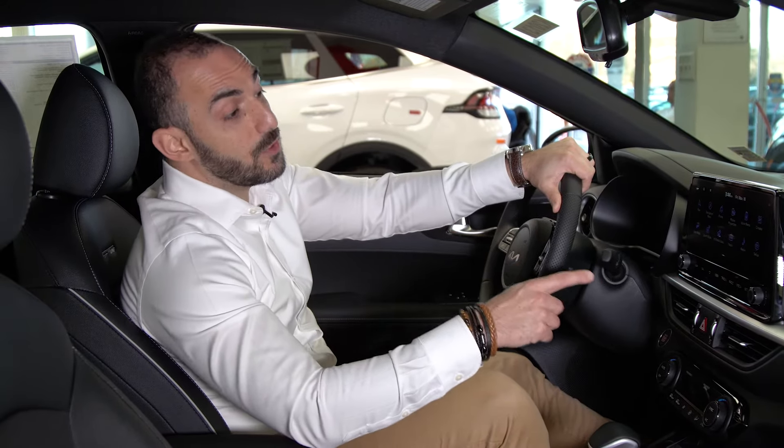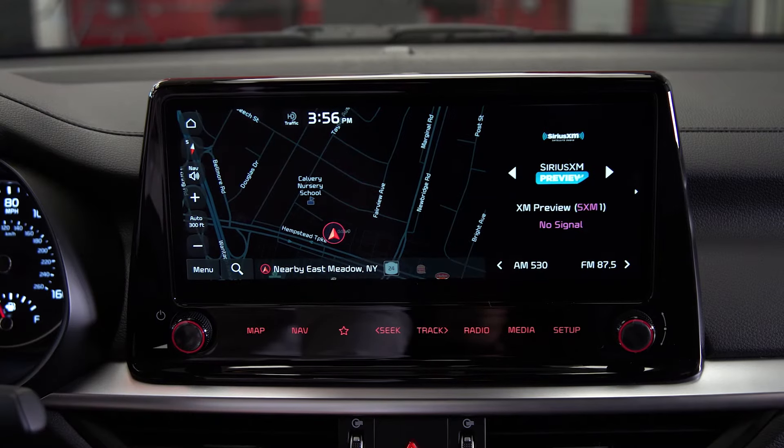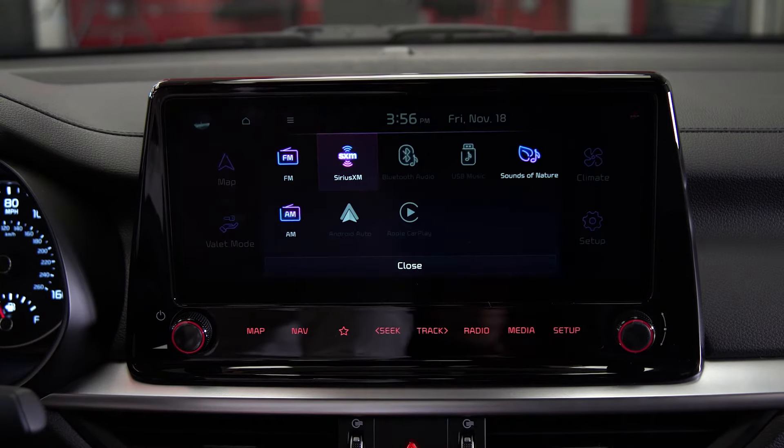Also it comes with that beautiful 10.25 inch screen that comes with navigation, Android Auto, Apple CarPlay, and so many other features.